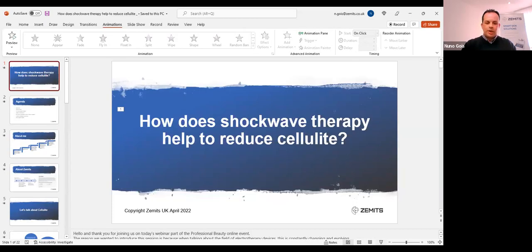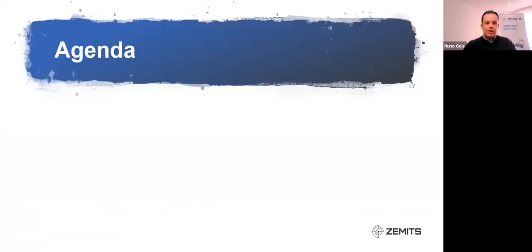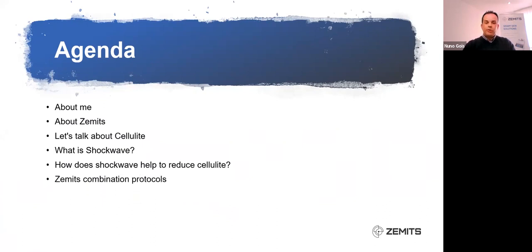Good afternoon wherever you're watching us from in the world. Today I'm going to be talking about how shockwave therapy helps to reduce cellulite. On our agenda today we have a few points: a little bit about me, a little bit about Zemmets, talking about cellulite, what exactly is shockwave, how does it help to reduce cellulite, Zemmets combination protocols, as well as how to get in touch with us.